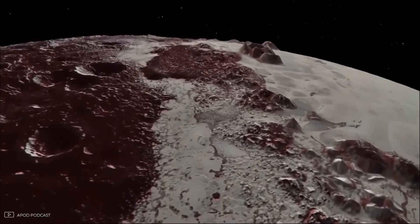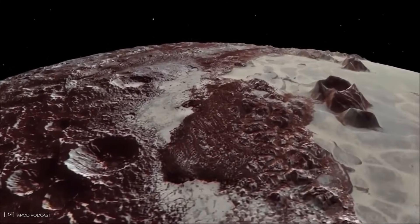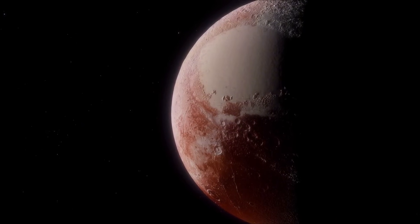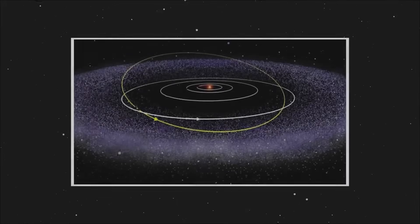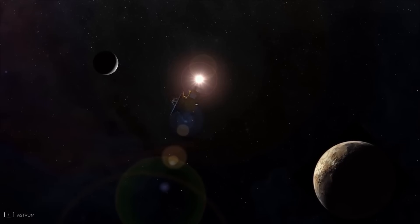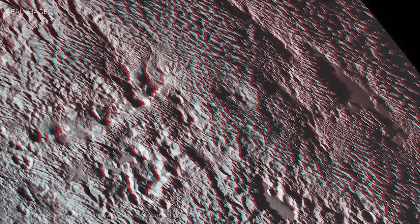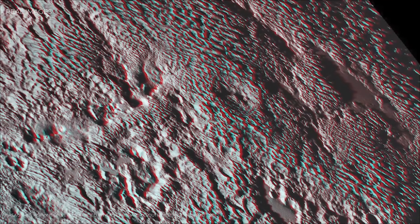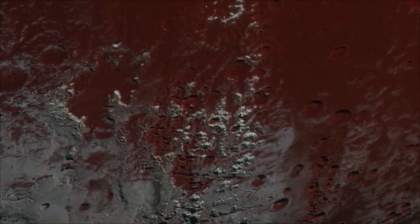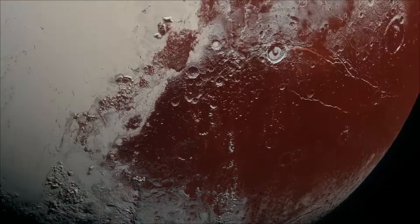Orbiting nearby is a companion so large, it's reshaped how we even define this tiny world. Pluto has five known moons, but one of them dominates the story: Charon. Nearly half Pluto's size, Charon is so massive compared to its parent that the two don't behave like a typical planet and moon. Instead, they orbit a common point in space — a gravitational dance that has led many astronomers to call them a double planet system. Charon itself is no less mysterious than Pluto. New Horizons revealed a world of striking contrasts. Its northern hemisphere is stained dark red, likely from material pulled off Pluto's escaping atmosphere, painting a cosmic bruise across its icy surface. In sharp contrast, the rest of Charon is scarred with deep canyons, some stretching longer and deeper than the Grand Canyon, hinting at violent forces in its past.